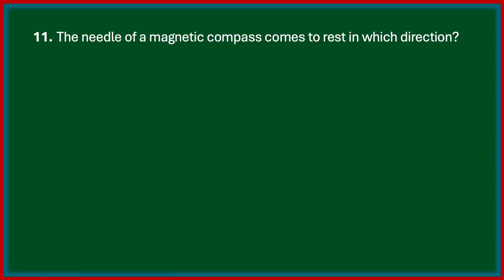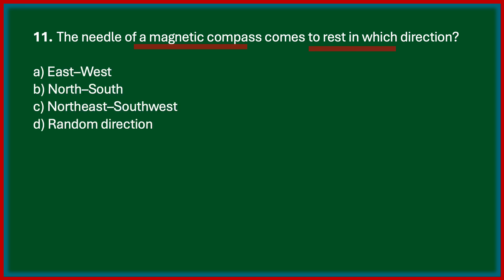The needle of a magnetic compass comes to rest in which direction? Options are east-west, north-south, north-east, south-west, random direction. The correct answer is Option B, north-south direction.